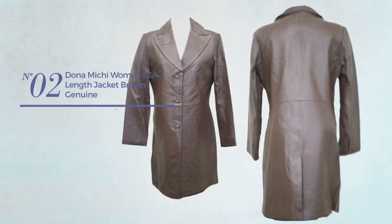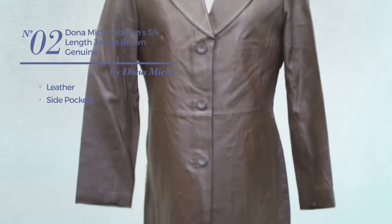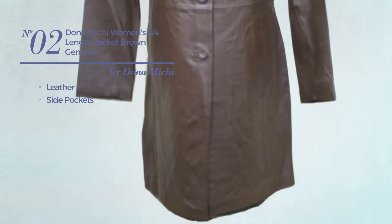Number 2. Crafted from leather, with side pockets. Available just in brown color.